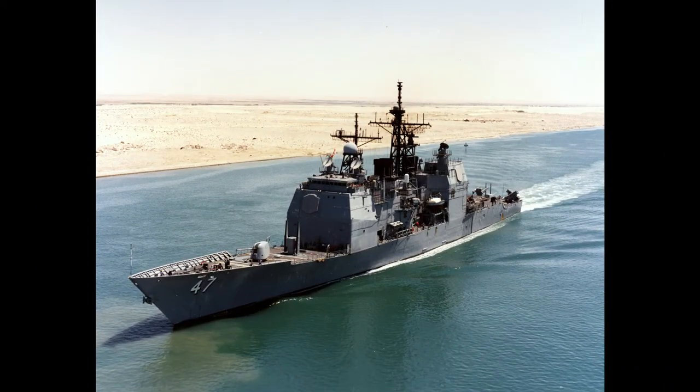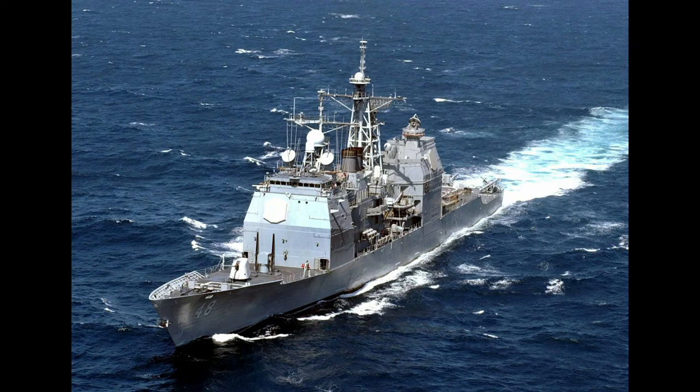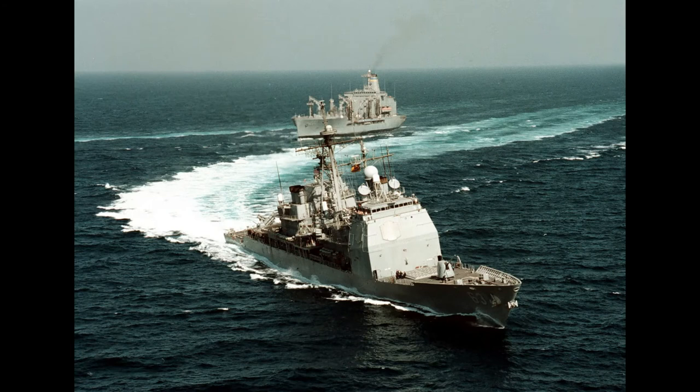The Ticonderoga class of guided missile cruisers is a class of warships in the United States Navy, first ordered and authorized in the 1978 fiscal year. The class uses passive phased array radar and was originally planned as a class of destroyers. However, the increased combat capability offered by the Aegis Combat System and the AN/SPY-1 radar system, together with the capability of operating as a flagship, were used to justify the change of classification from DDG to CG shortly before the keels were laid down for Ticonderoga and Yorktown.